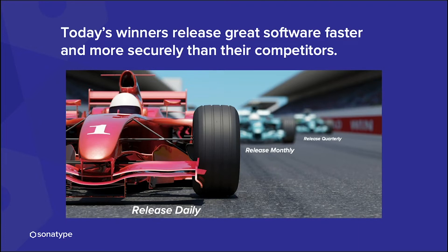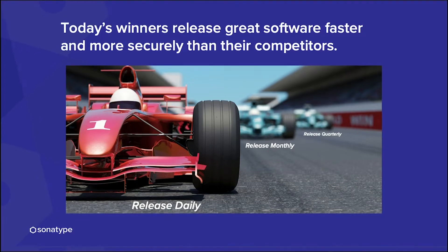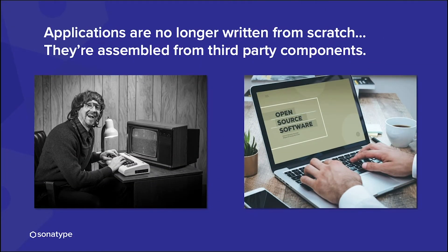Organizations going through DevSecOps transformations are building out CICD pipelines and releasing software very quickly — the best release daily, some monthly, but those releasing quarterly or more are being left behind. They're able to do this faster because applications today are no longer written from scratch; they're assembled from third-party components. Everyone uses open source software. Developers want to focus on business logic and borrow open source components for the common, reusable parts.